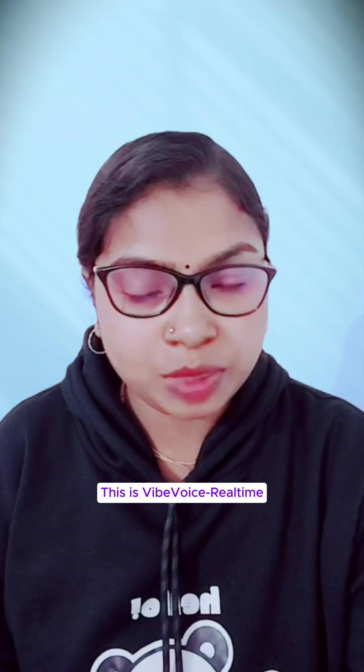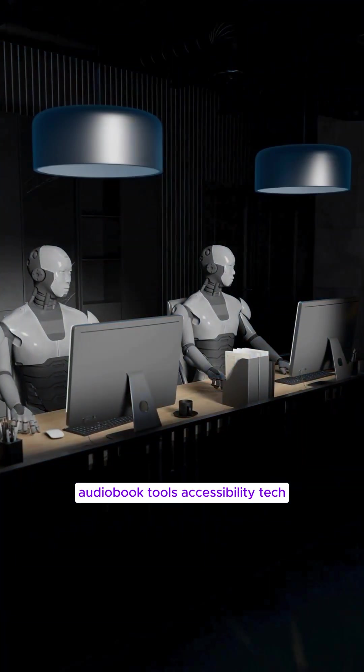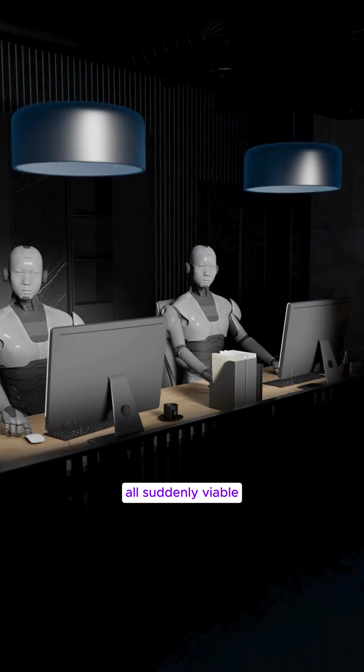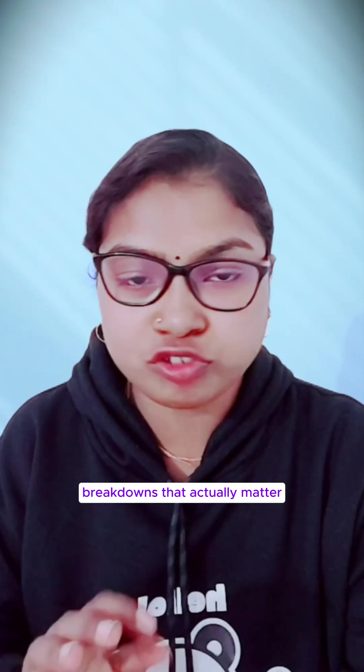This is Phi Voice Real-time. Microsoft just made enterprise-grade voice live, free, and local. Voice agents, audiobook tools, accessibility tech — all suddenly viable without monthly fees or vendor lock-in. Save this and follow for AI breakdowns that actually matter.